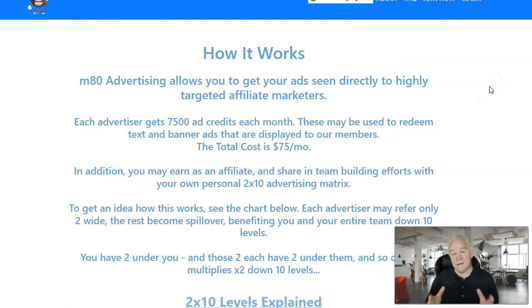Many Advertising allows you to get your ads directly in front of targeted marketers. You're going to get 7,500 credits each month and the total cost for those credits is $75. In addition, you're going to earn affiliate income when you share this business with others — $50 fast start, then $25 each month on your referrals, and $2 a month on everybody within your matrix.